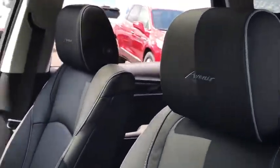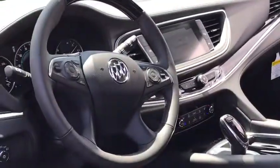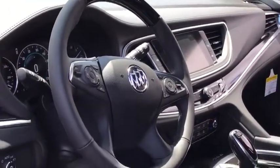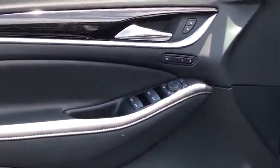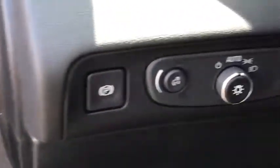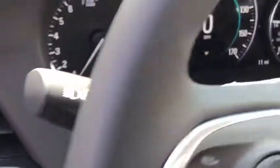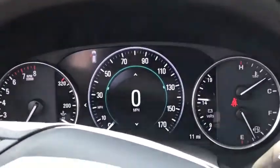Remote engine start, backup camera, lane departure warning, keyless entry, all-wheel drive, navigation system, anti-lock braking system, steering wheel audio controls, power liftgate, stability control, power passenger seat, traction control, Bluetooth, leather wrapped steering wheel, power steering, adjustable steering wheel, four-wheel disc brakes, keyless start, cruise control.